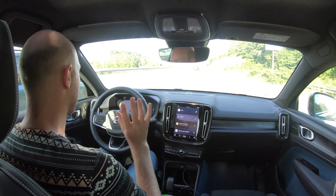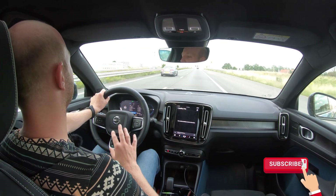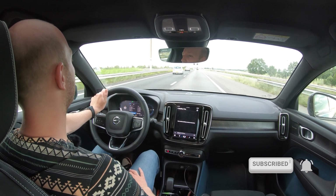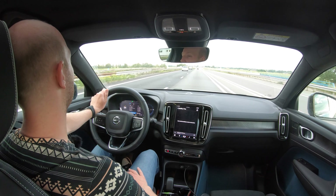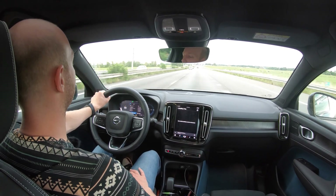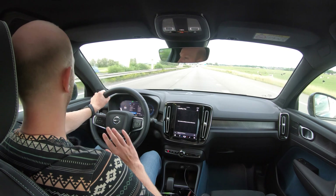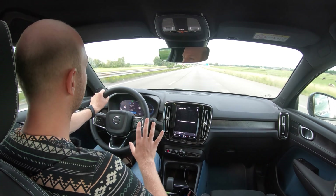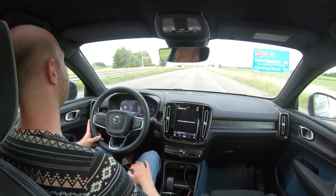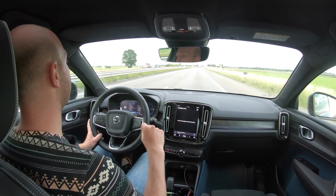The car has used 25% state of charge and I've driven around 105 kilometers on that 25%. Based on that calculation, the projected range is around 420 kilometers while driving at approximately 93 km/h. Still very good.